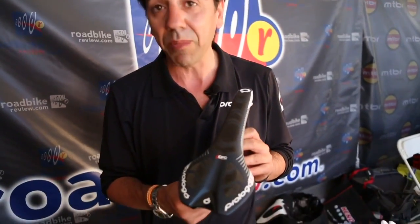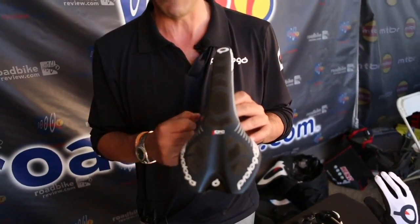Hello, I'm Salvatore Truglio from Prologo, Prologo Saddles, based in Italy. Today I would like to talk with you about road products — saddles and gloves — and with our latest technology patented by Prologo: CPC, Connect Power Control.